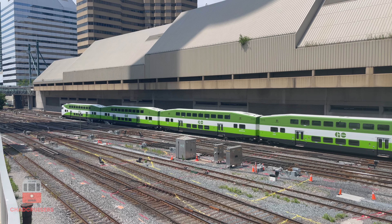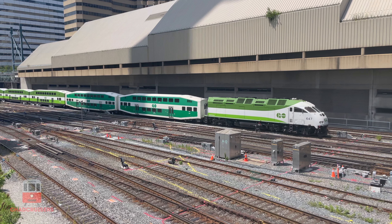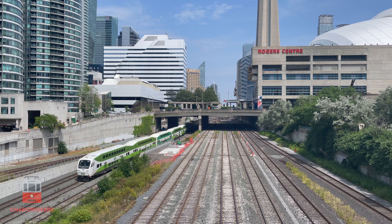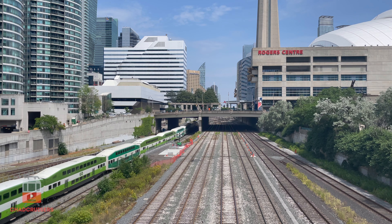We depart Union Station on time and make our way west through the Union Station Rail Corridor, which is one of the most complex sections of railroad track in Canada. We pass the Rogers Centre and CN Tower, some of the most notable landmarks in Toronto.